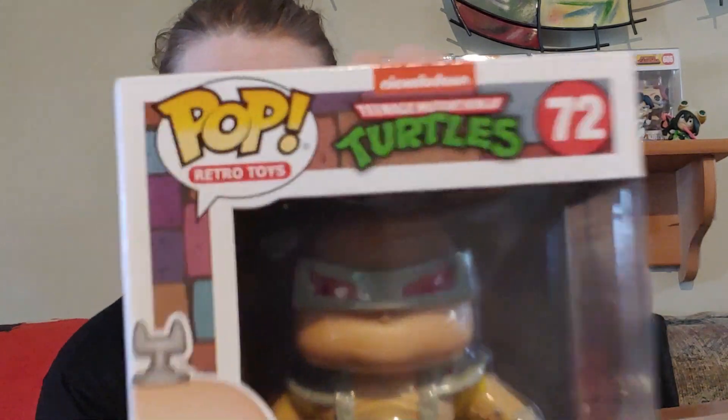I pre-ordered this item and then I got an email when it was supposed to be sent out that it was back-ordered. So I found another place that had it — had it from M3 Toys. And that's Krang. A little bit of box damage, but other than that it's in really good condition. Oh man, this is an amazing pop.